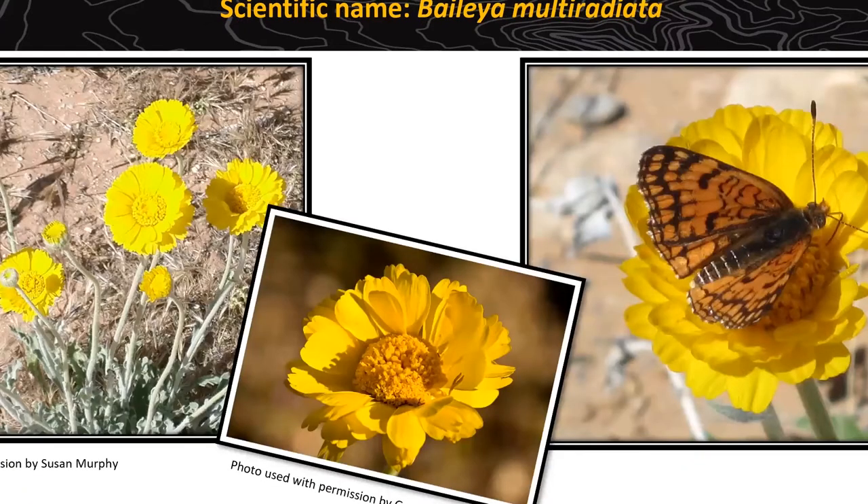Desert Marigold — these right now are kind of everywhere. I was seeing them in lots along the roadside coming up 159 this morning. They remind me of daisies, with a nice landing pad — you can see where a butterfly is hanging out collecting pollen. They have a long stalk and kind of fuzzy leaves. Remember, the fuzziness on leaves helps the plant not lose its water — especially important here in the desert. Desert Marigolds are the favorite flower of our executive director for Friends of Red Rock Canyon. You'll find them everywhere throughout the scenic drive; the visitor center is a great place to find these.